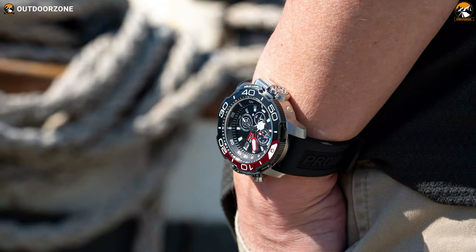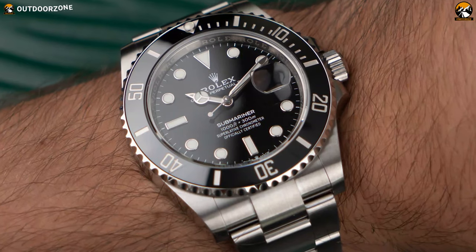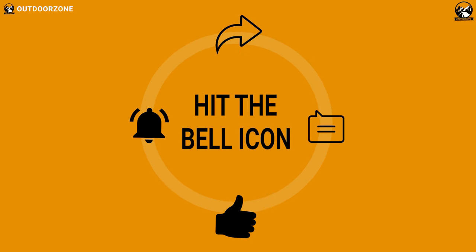So, that was all about the top 5 best dive watches for men. If you think we've missed a product or there's a product we should add, we'd love to hear your opinion.